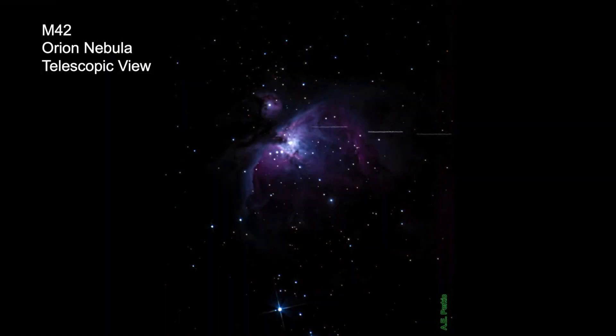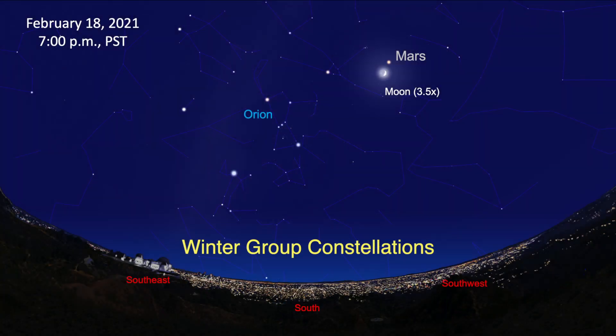Through a telescope, it's a region of gas and dust lit up by newborn stars. The nebula is about 1,300 light-years from Earth. Orion is just one constellation of the winter group — here are the names of Orion's neighbors.